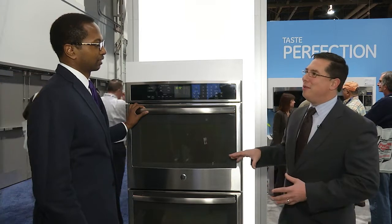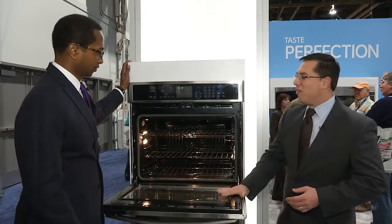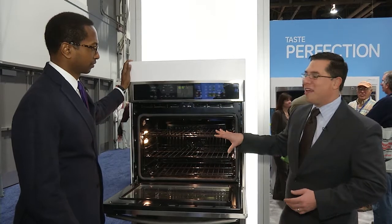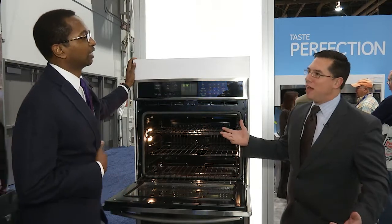The real magic happens inside. When you go to the inside of this oven, completely redesigned from the ground up — flat door for easy cleaning, 5.0 cubic foot capacity inside the oven, and racks that go all the way from the bottom to the top to give you full use of that capacity.